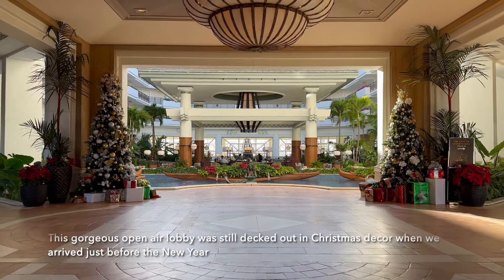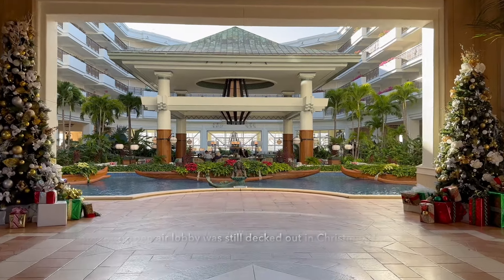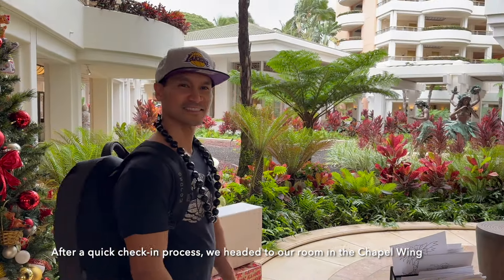This gorgeous open-air lobby was still decked out in Christmas decor when we arrived just before the new year. After a quick check-in process, we headed to our room in the chapel wing.